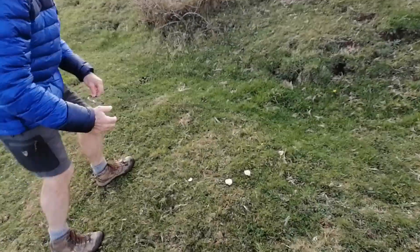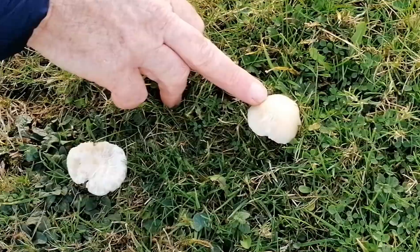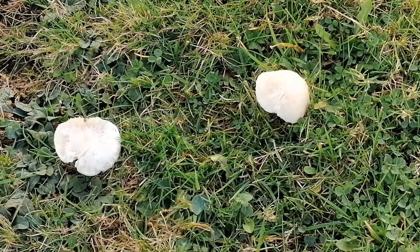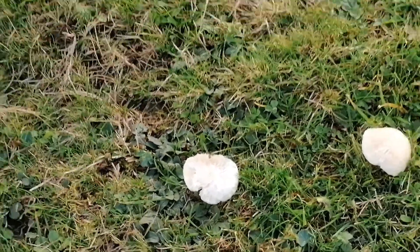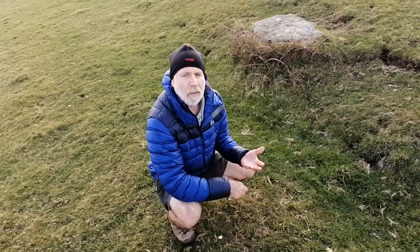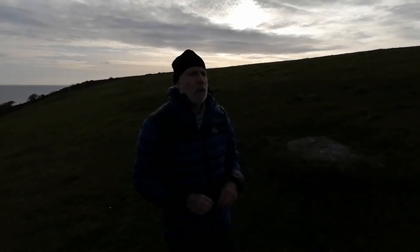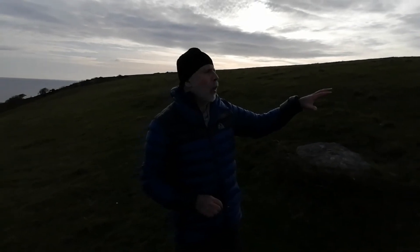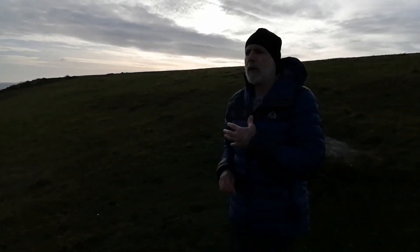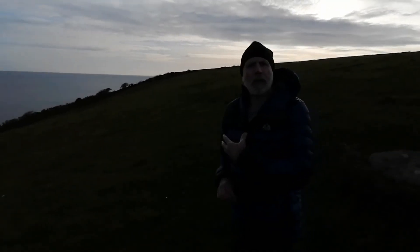Those white ones over there are snowy wax caps. So in an area of about 20 or 30 square metres we've got four or five different species. They vary through the year because they fruit at different times, so it's worth wandering over to have a look. We'll point out anything else of real interest.